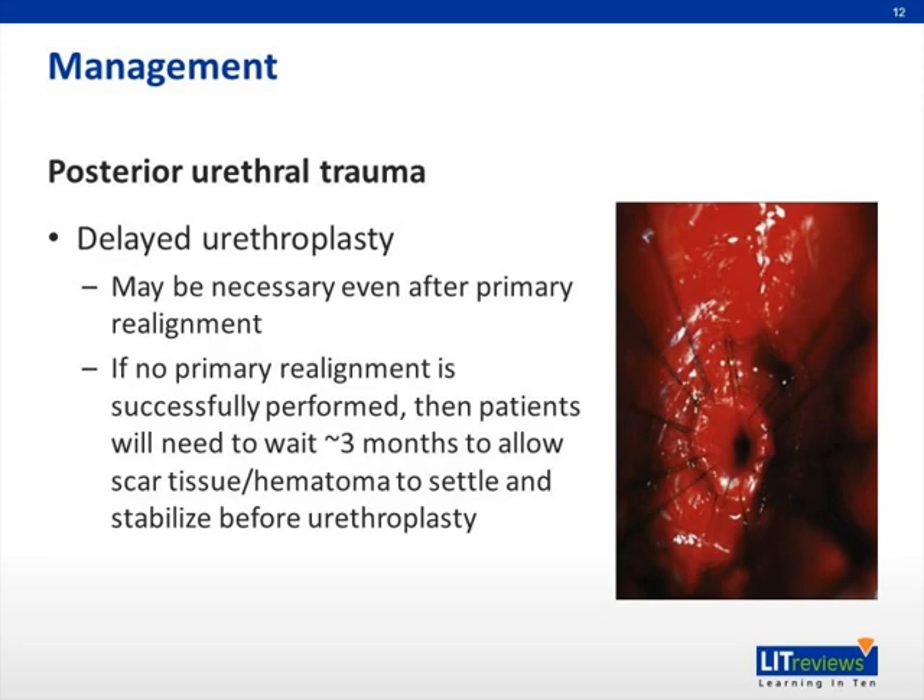If the primary realignment is unsuccessful and patients end up with a suprapubic tube, they often keep it for about three months before undergoing a delayed urethroplasty. This surgery is highly successful, with rates of success greater than 95%. However, it does require three months of keeping a suprapubic tube in to allow scar tissue and hematoma to settle before the urethroplasty. And sometimes, even after a successful realignment, patients may still ultimately require a urethroplasty if they suffer from stricture formation from their injuries.